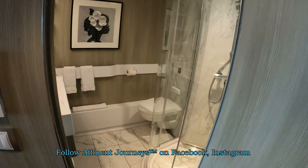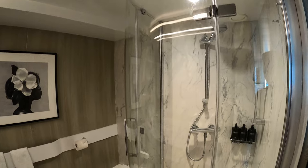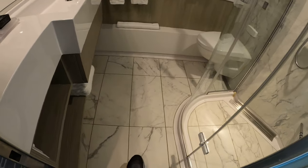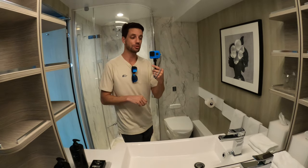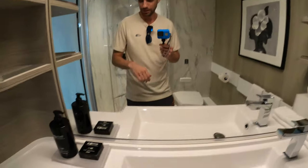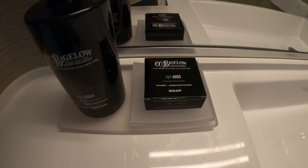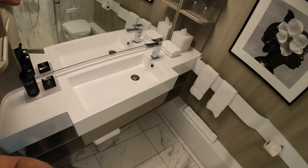Let's have a look in the bathroom first. There's a large glassed-in shower. The bathrooms are, I believe, 20% larger than on the Solstice class. I'm Mike, welcome to Affluent Journeys — that's my website affluentjourneys.com. This is my first video filmed in 4K on my new GoPro Hero 8. The bathroom is very well appointed with C.O. Bigelow soaps and amenities — lavender and peppermint formula — and of course a nice single sink.